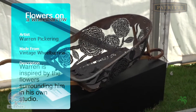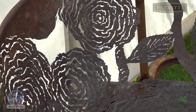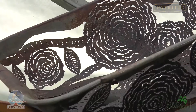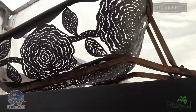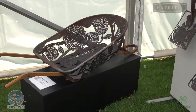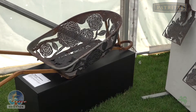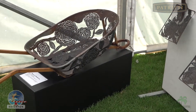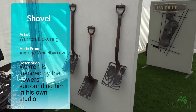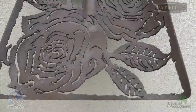Here we have a piece by Warren Pickering — a vintage wheelbarrow with flowers in it. Most people would have just seen a rusted-out wheelbarrow, but for an artist like this, it's been created into what you see before you: the flowers, the stems, the leaves. And the pieces next door, in the same fashion, by the same person. What an amazing set of work.